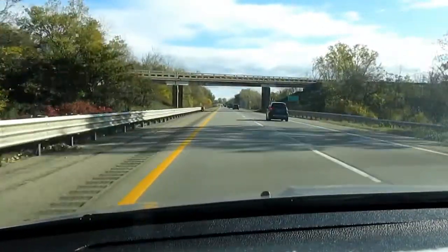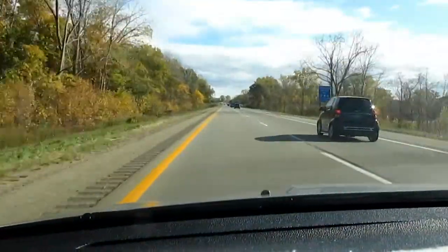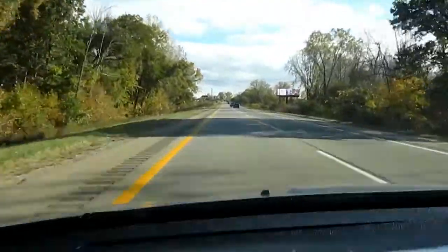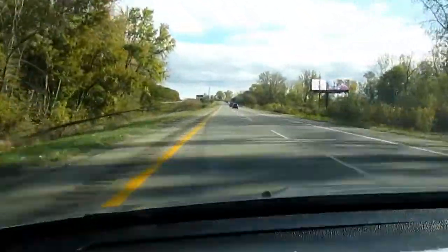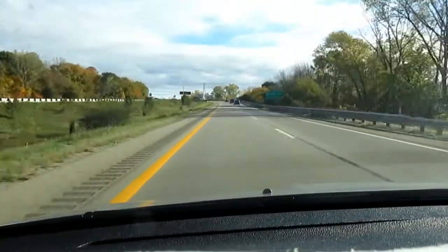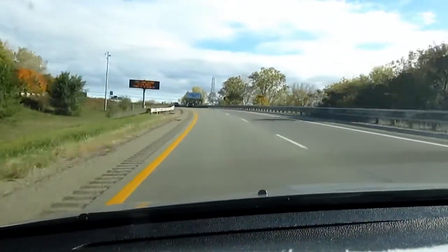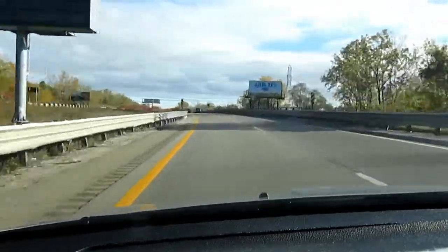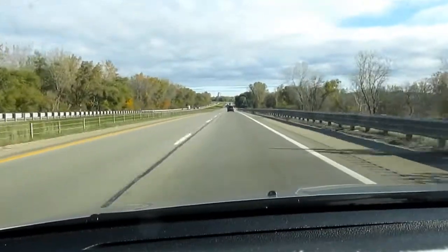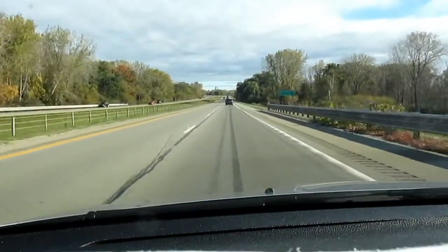I actually haven't done a drive video in a while — not since my North Territorial Road video. It's a beautiful fall morning here; leaves are starting to turn colors, although a little later than normal because most of September and even parts of early October have been very warm. Just a few days ago it was close to 80 degrees, which is unusually warm for this time of year.